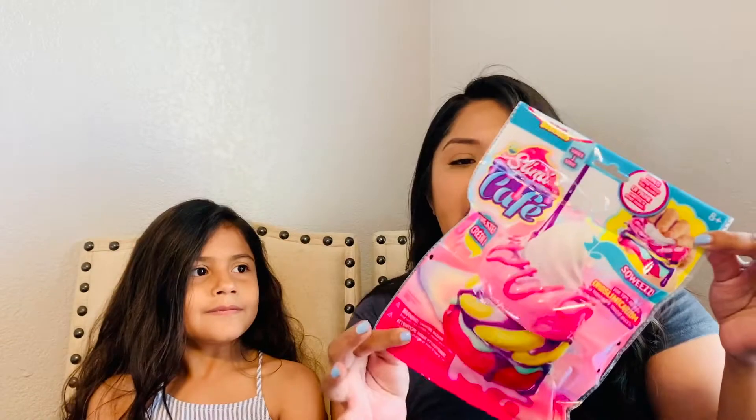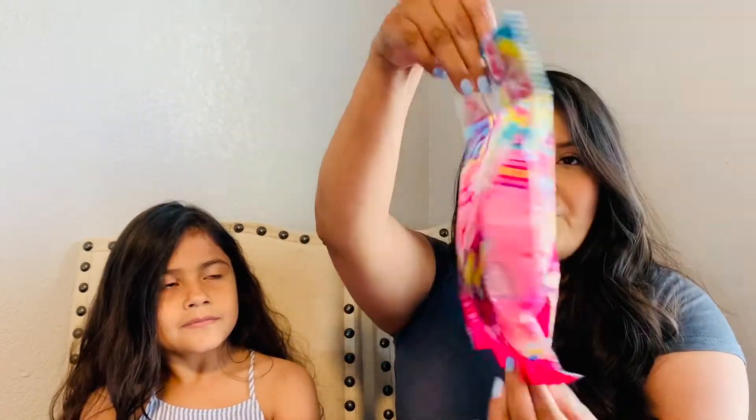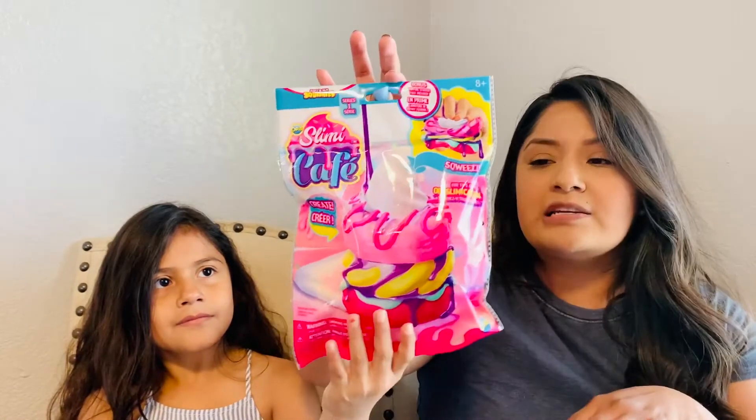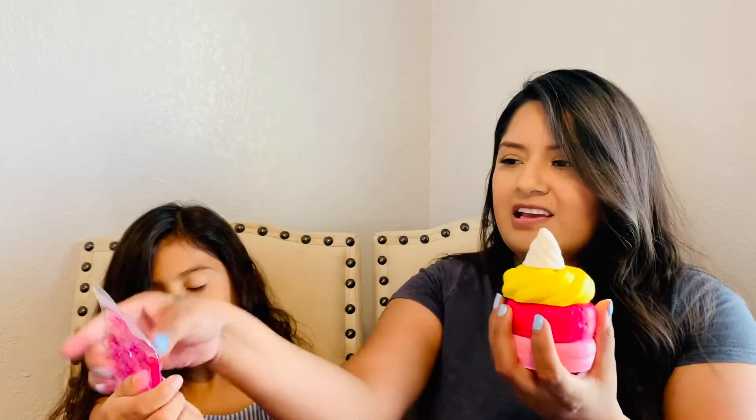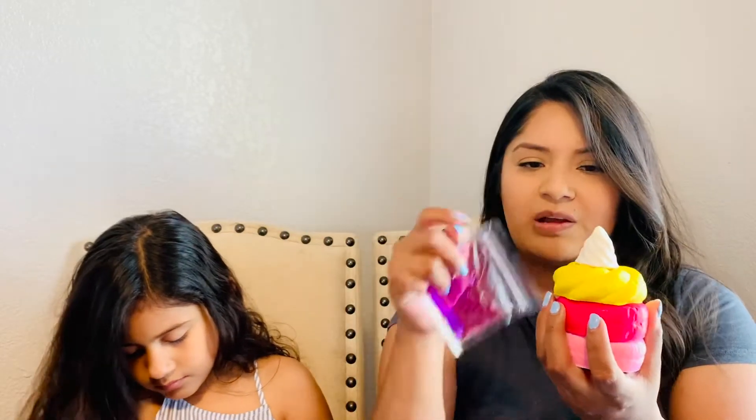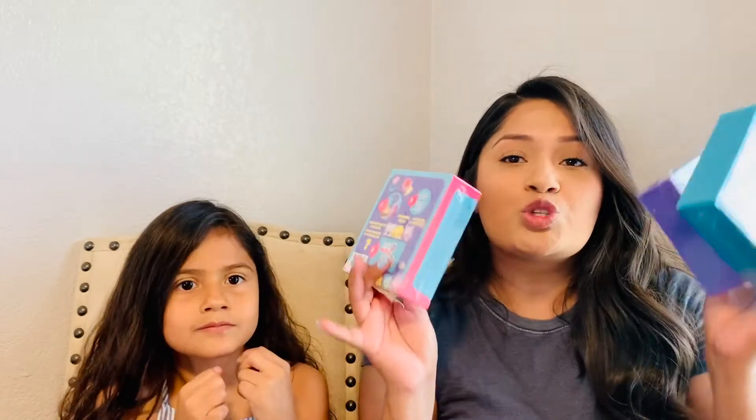Next we found some Soft and Slow Squishies — the girls really like these. Look how huge this package is for one dollar! It is a good brand, so I decided to get it. Madison is going to open this for you guys right now. Looks like a pink donut, and another pink donut, and another pink donut. Oh, whipped cream — that you put on your donut! So cute. You stack it up like this, and it comes with some slime-type thing that you can play with.